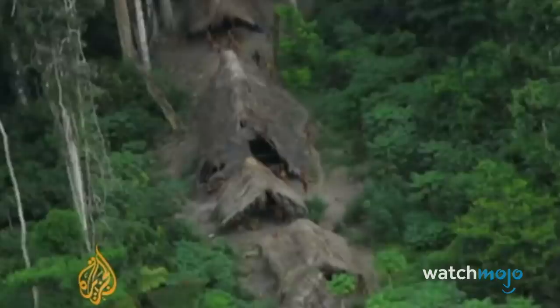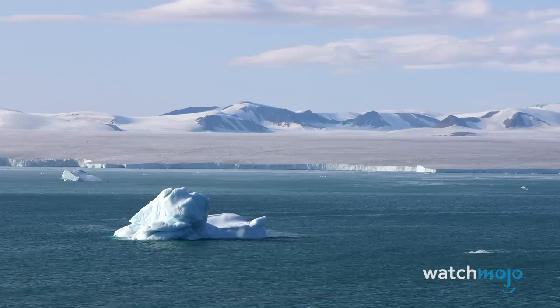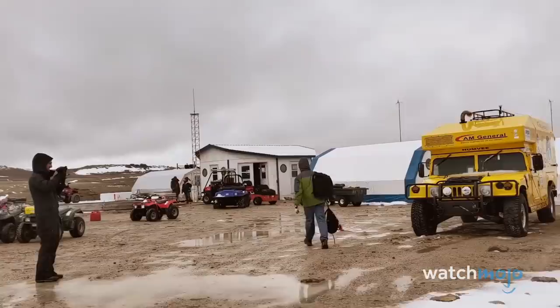Number 2: Devon Island, Canada. Located west of Greenland and part of Canada's Queen Elizabeth Islands, Devon Island is the world's largest uninhabited island. Although briefly inhabited during the mid-20th century, Devon Island has no permanent residence today. Given its polar desert ecosystem, it gets little precipitation and supports very little animal or plant life, with temperatures getting as low as minus 58 degrees Fahrenheit.